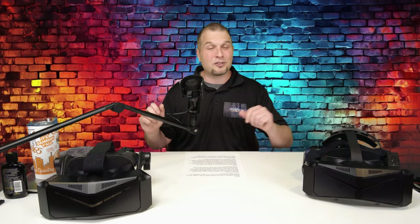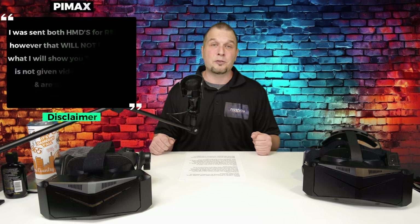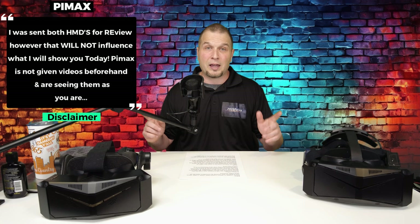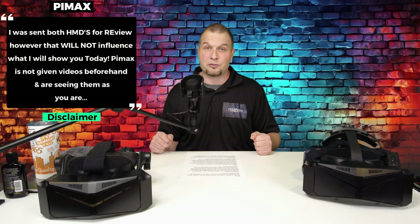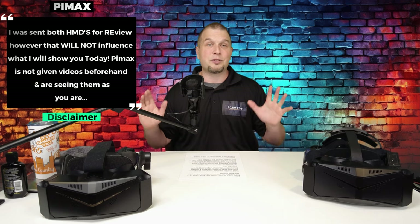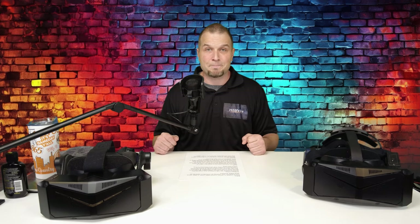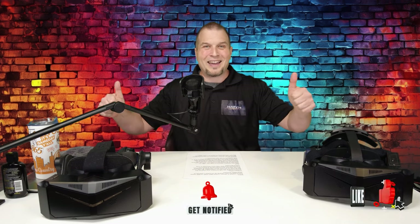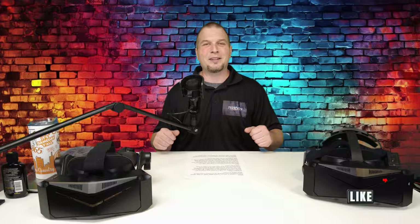Before we get started, just one disclaimer: Pimax did send both of these headsets for review. However, that will not influence any of my opinions about either of these headsets or what I'm about to show you. Pimax is also not privy to any of my videos beforehand, so they're seeing it just as you are. If you have any comments throughout today's video, post them down below in the comments section. If you enjoyed today's content and find it useful, make sure to hit that subscribe, tick on that little bell, and smash that thumbs up button.